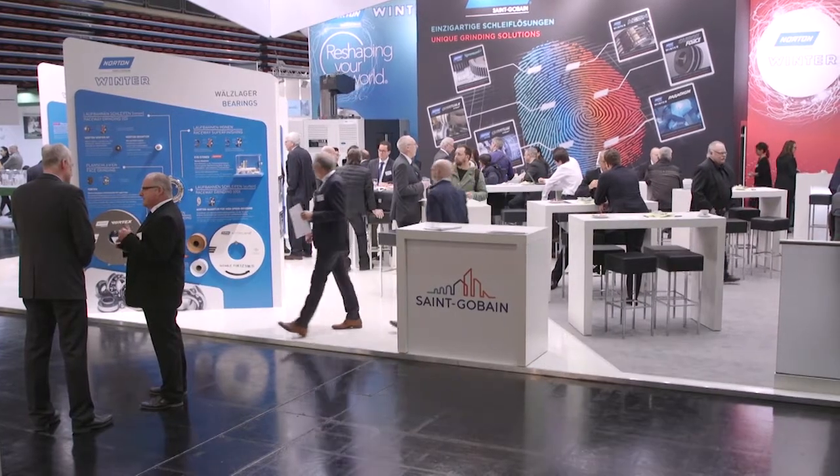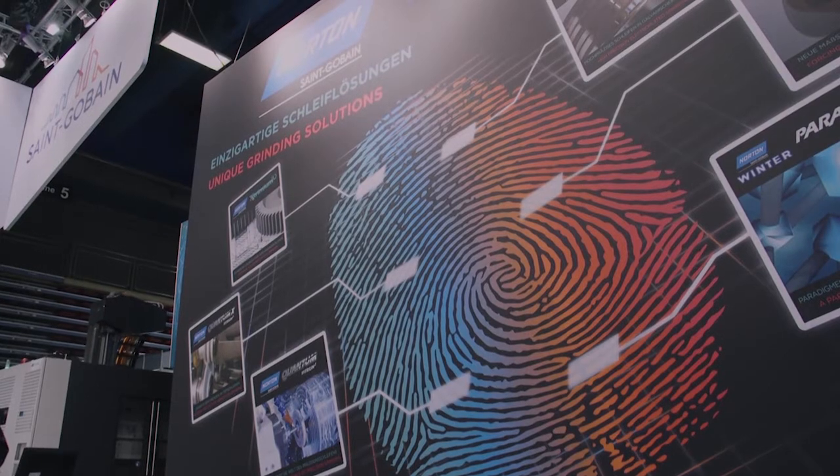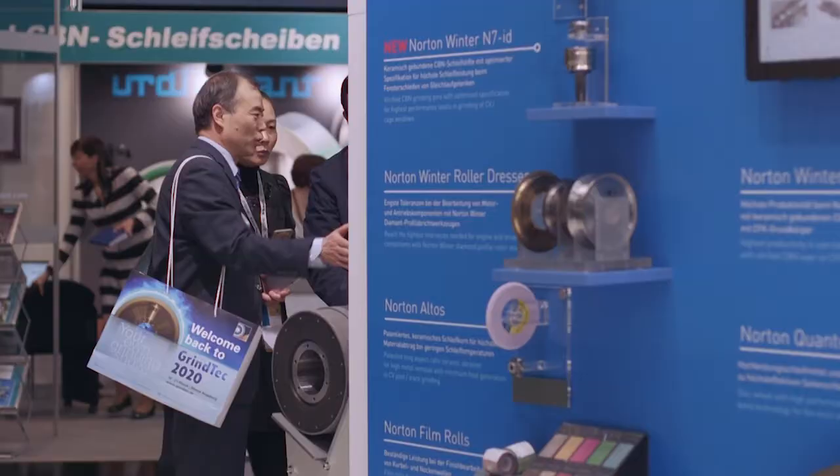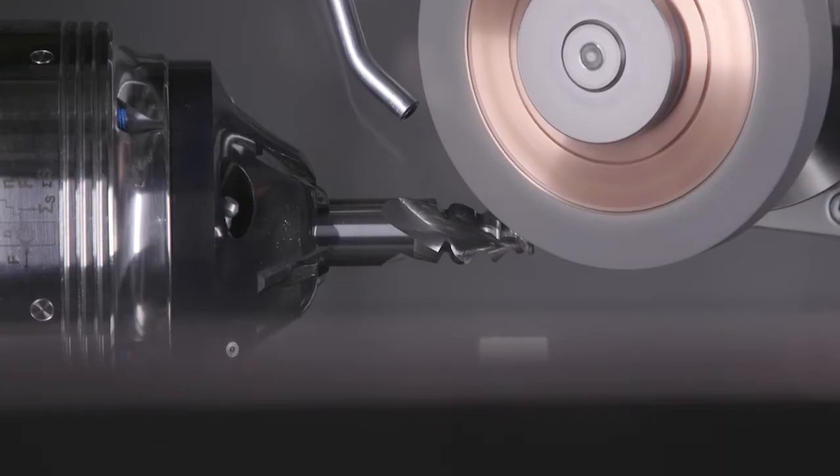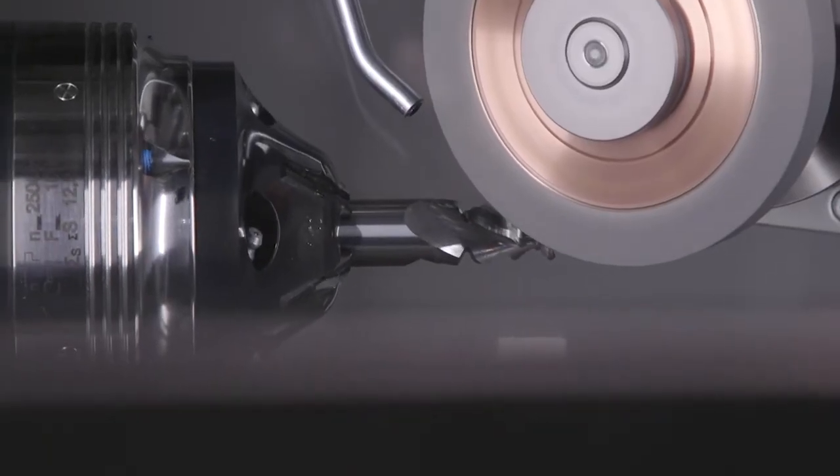Our innovations wall showcases the latest technology developments. Norton Winter Aeon, specifically designed for high-speed precision applications, shows the latest development in electroplated grinding wheels. In addition, we launched two new products at GrindTech.